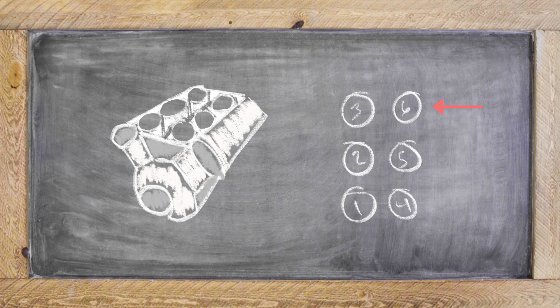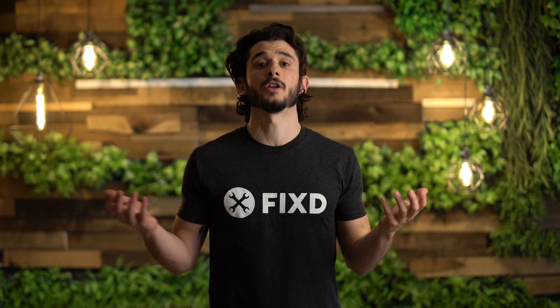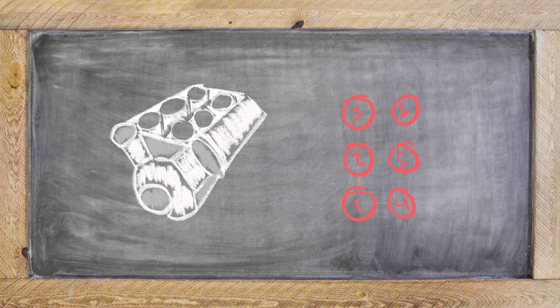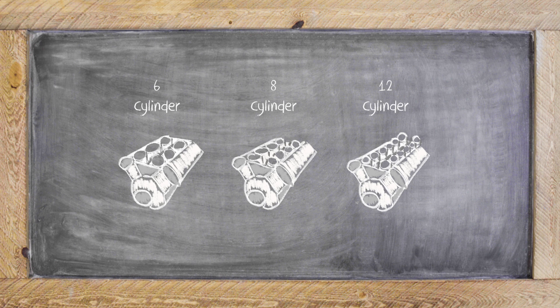P0306 is a specific misfire in that sixth cylinder. That's the difference between a P0301 or a P0300, which is random multiple misfires. Since it's happening in the sixth cylinder, that means it could be happening in a six-cylinder engine, an eight-cylinder engine, or a 12-cylinder engine. It's not going to be happening in your traditional four-cylinder engine.